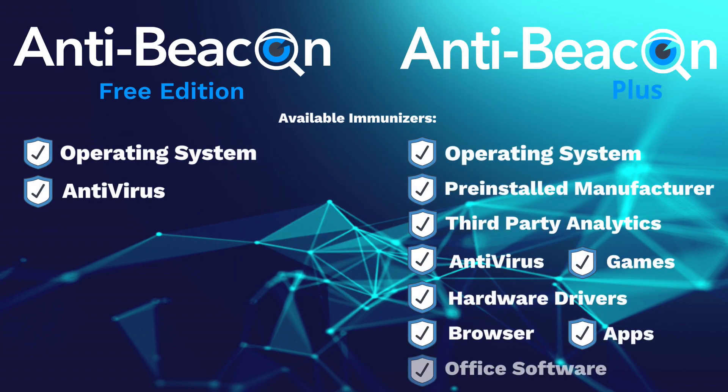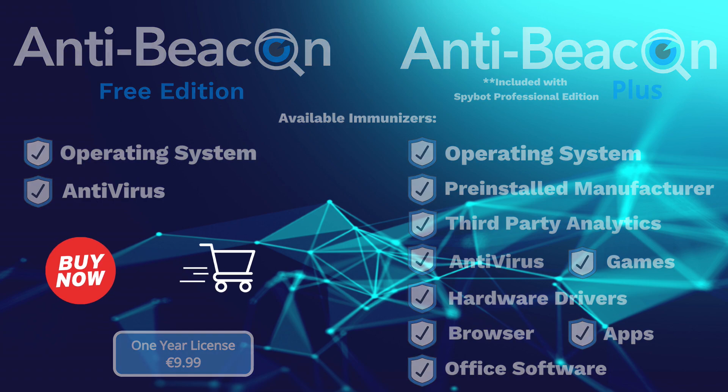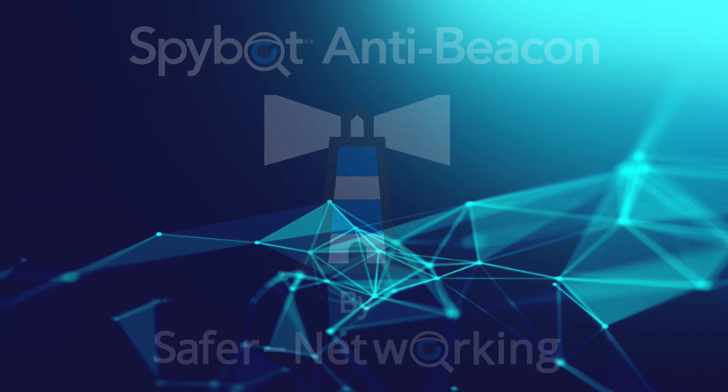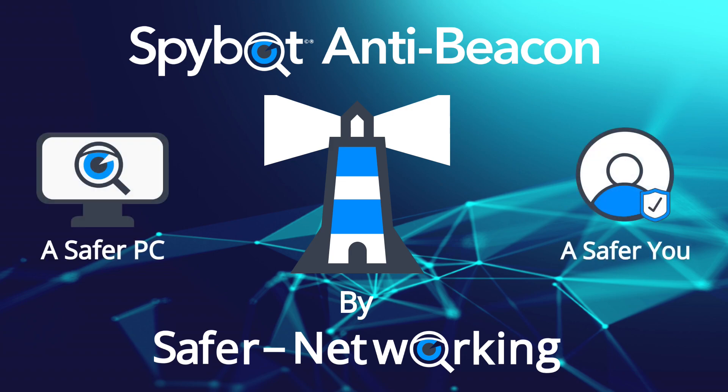And for the best level of protection, why not purchase an AntiBeacon Plus license to gain access to every single immuniser and fully reclaim your online privacy. Because your data is your business. SpyBot AntiBeacon by Safer Networking — a safer PC, a safer you.